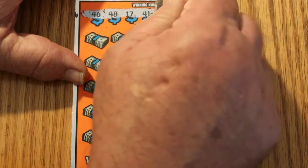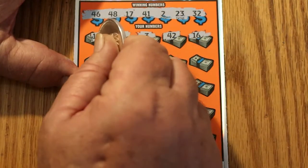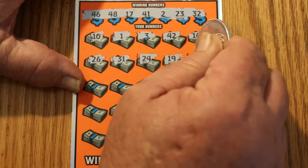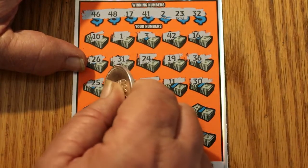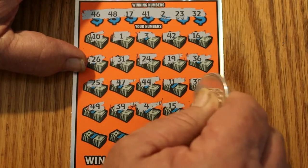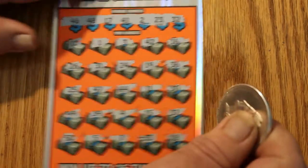Ticket 18: winning numbers are 46, 48, 17, 41, 2, 23, and 32. Scratching the ticket numbers: 10, 1, 3, 42, 16, 26, 31, 24, 19, 36, 25, 47, 45, 44, 11, 30, 49, 39, 4, 15, 37, 50, 5, 7, 33, and 18. We got nothing on that one.